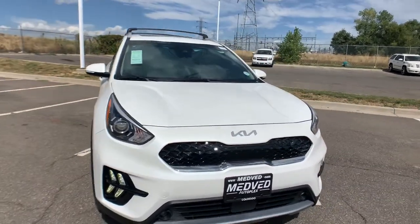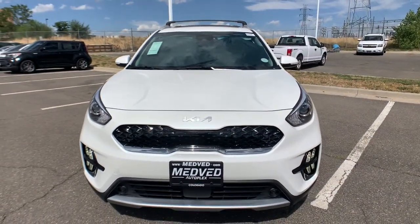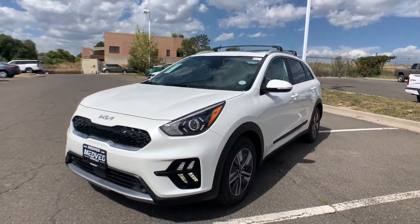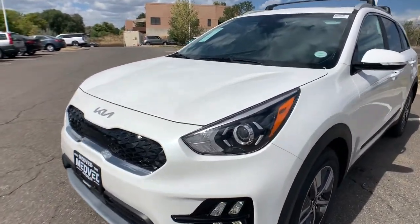Hybrid efficiency feels great in this stylish and practical Niro. It's waiting for you, and our professional team is eager to give you an outstanding test drive experience. Stop in today.